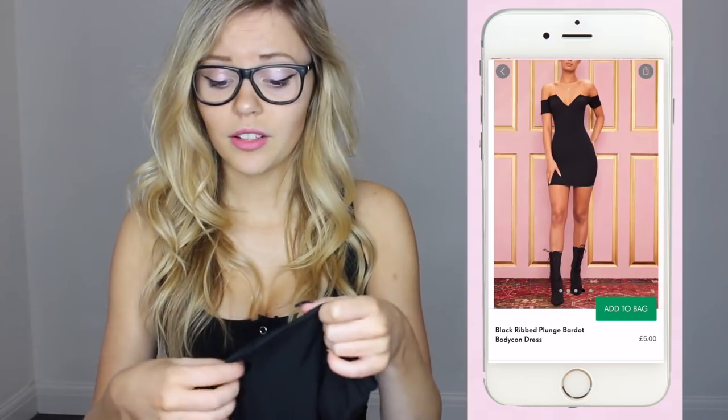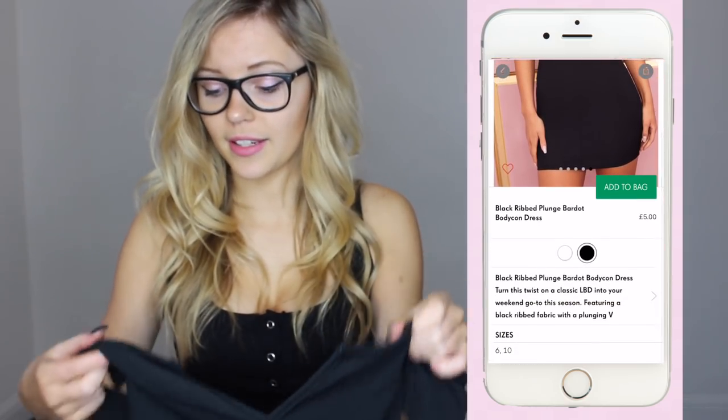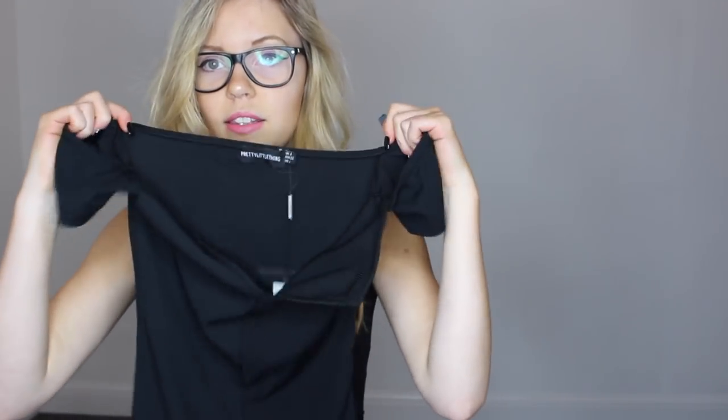So the next dress I have is called Black Bandu Strappy Side Bodycon. Pretty good quality — I'm happy with the quality of this. This is what it is supposed to look like, and I think it looks like a really nice dress. I'm quite excited for this one, and in person it is practically the same. The only thing I would say is that...